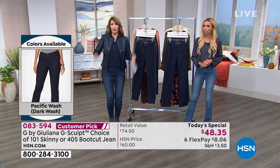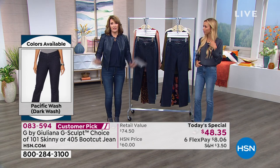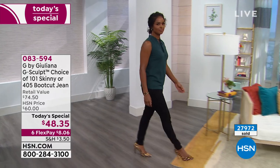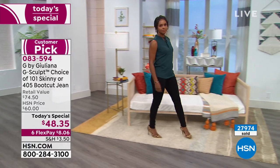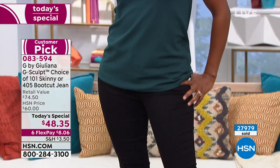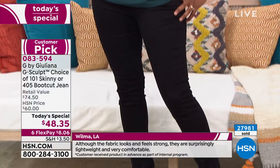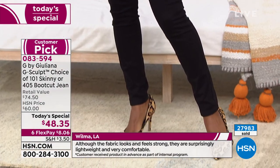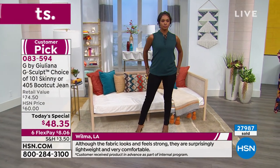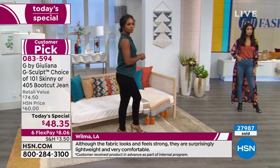If you're thicker through the midsection, I'd recommend going up. But if you have a tiny waist and are very hourglassy, you can stay true on these. That's the beauty of this jean — a lot of times you're accommodating a bigger size for a larger hip. With G-Sculpt it sculpts to you. You're seeing all different body types here: petite, slender tall, curvy — everybody looks fabulous in this jean.